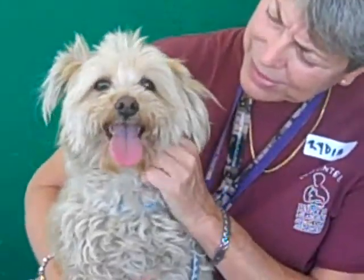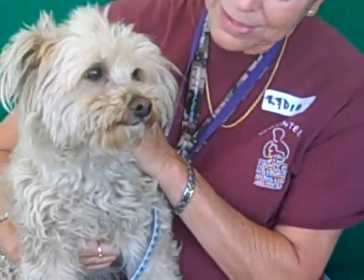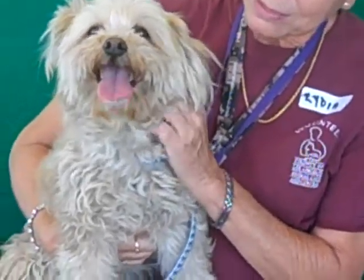Oh boy, here's a little fluff ball. This is Lila. Lila's ID number at the Baldwin Park Shelter is A4812486 and this is a little female Havanese mix.